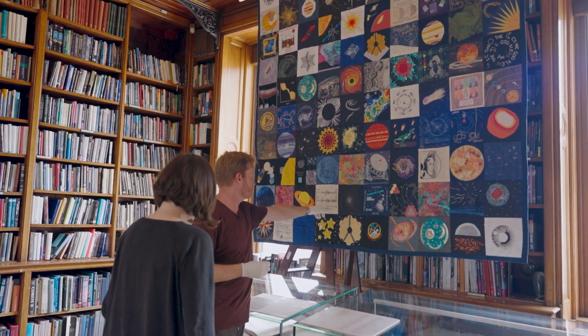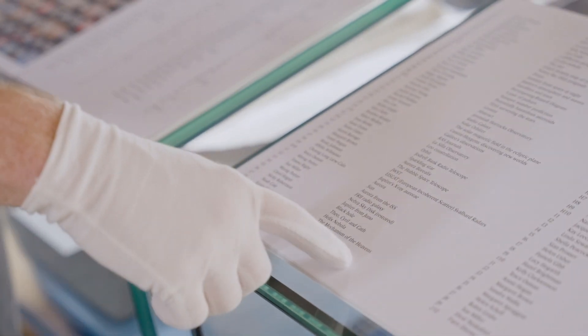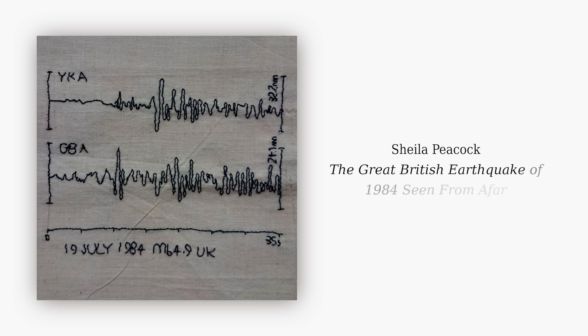It was a really zen thing to do. I didn't read a single book over the whole pandemic, but this is something I was able to finish. I like this one — it's quite technical. They haven't gone arty, they've gone like, let's just do an actual plot. 19 July 1984 — we've got a little map and key. That's by Sheila Peacock: the great British earthquake of 1984, seen from afar. Sheila Peacock's a geoscientist who uses remote sensing to look out for phenomena.